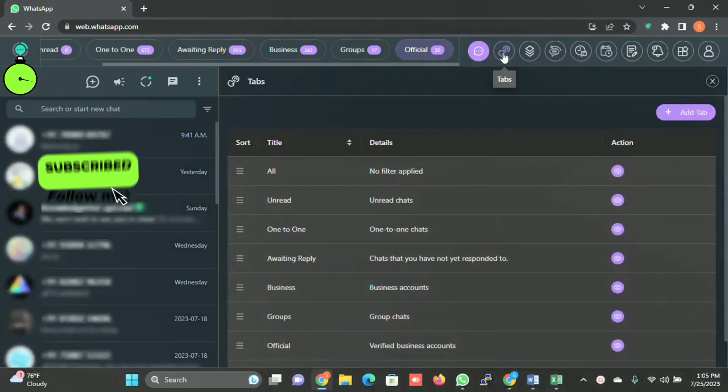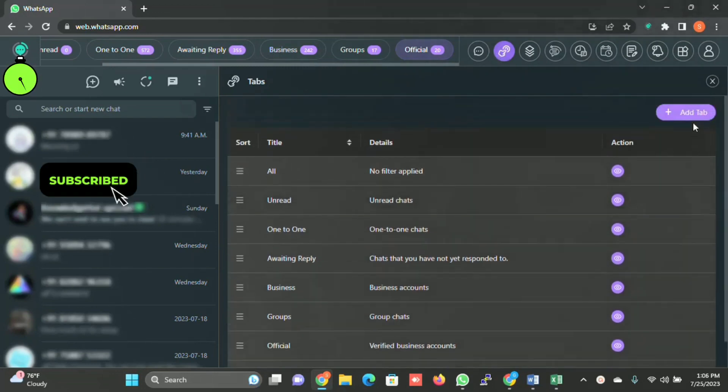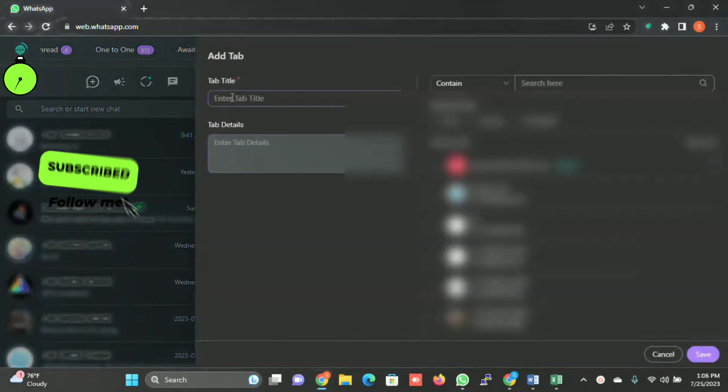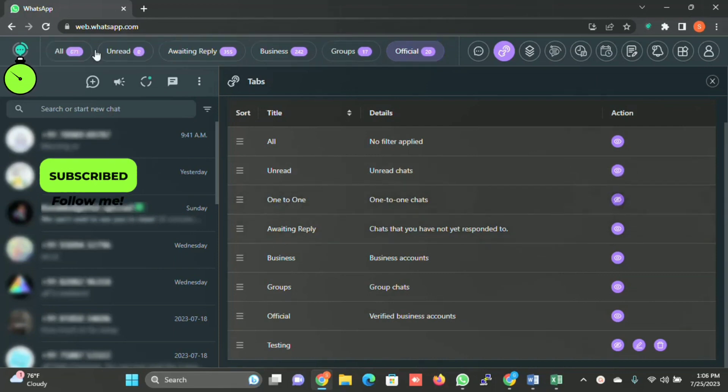Then there is Tabs. I've explained that there are predefined tabs in the system already, but by using this Tabs module you can create your own tab by clicking on Add Tab. You can fill in the tab details, select all the customers you want to put into that tab, and save. If you do not want to see any tab — for example, One-to-One is visible — when you click on it, it will become invisible and be removed from the top bar.